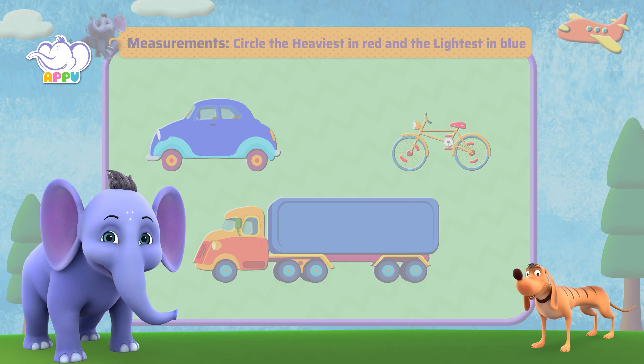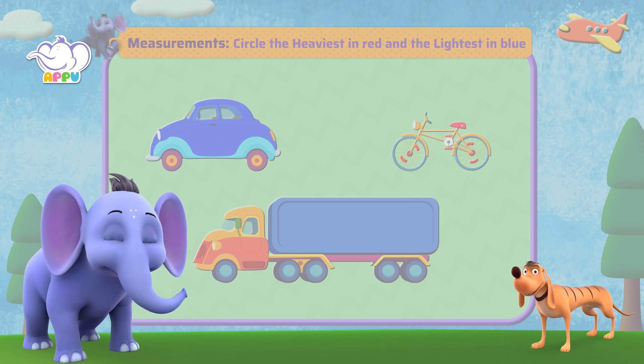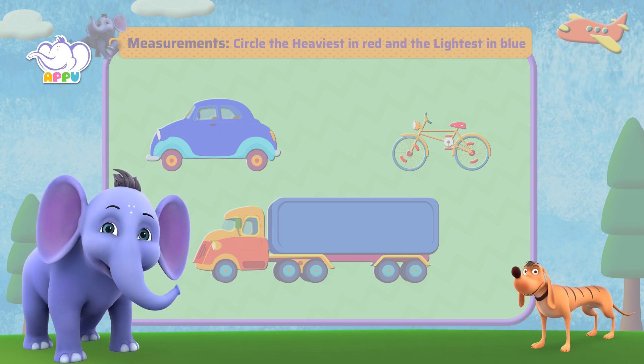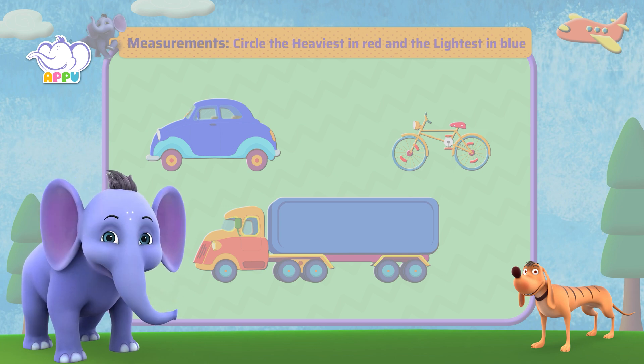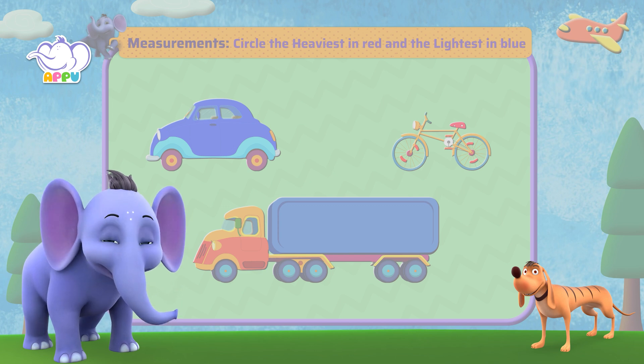So Appu, what do we have now? We're going to see which is the heaviest and which is the lightest. I can see you're excited already — let's begin!